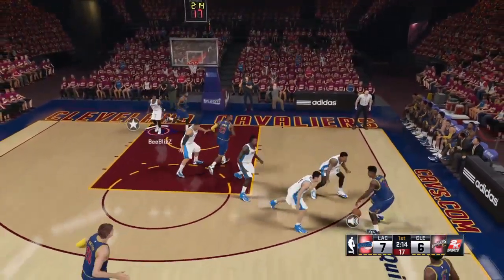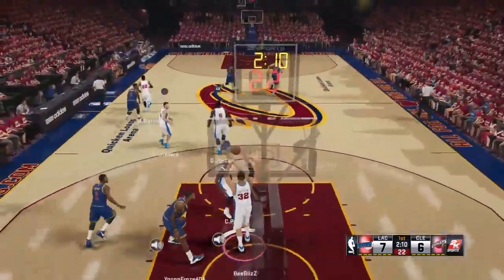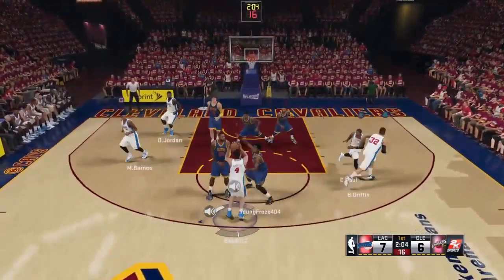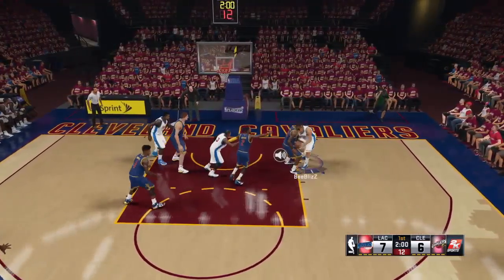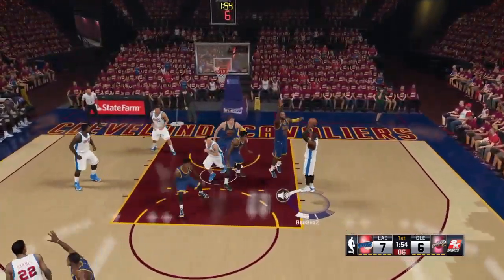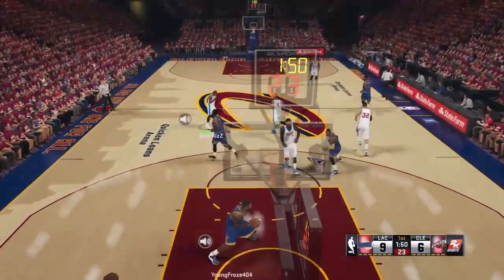Shumpert gets a wide open look, second shot opportunity and Jordan sends it back. Barnes kicks to Griffin and stolen by James. The pull-up — and Irving gets it to go on the assist. Irving's got his second bucket tonight. The easiest way to do it sometimes is with the bounce pass.